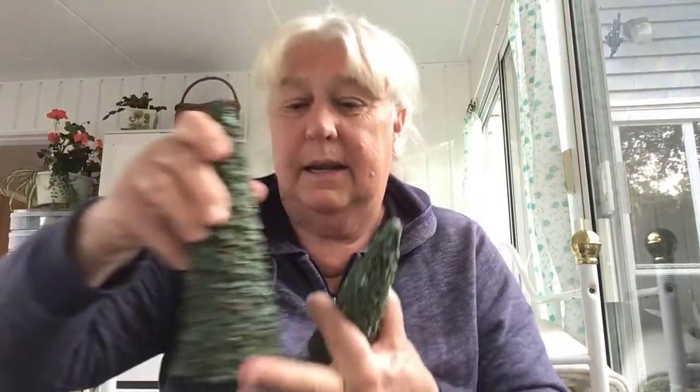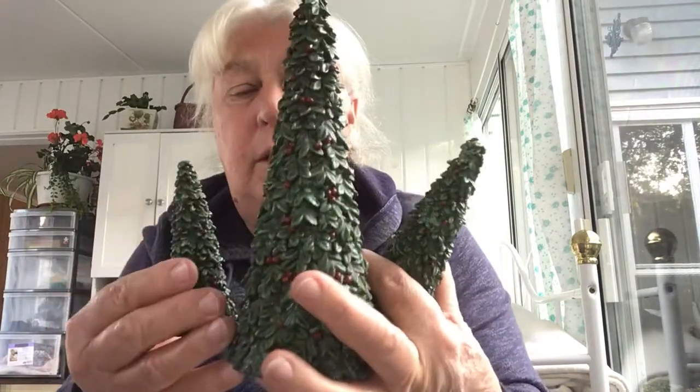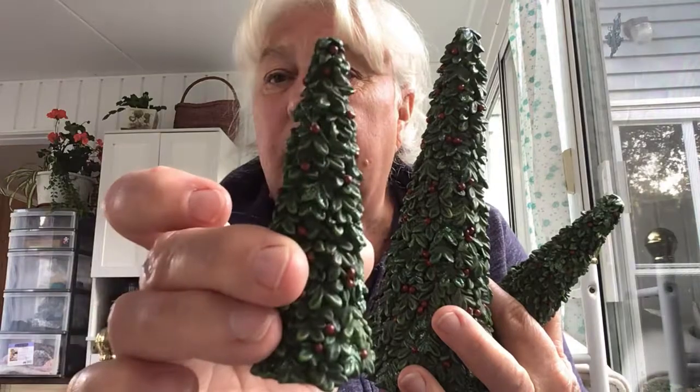Thank you for joining me. A lovely neighbor went to town and brought me back a Tim Hortons. I live in the best little village in Canada, I'm sure. So these are not old — they're new, they're just resin, but I thought they would go into my Christmas decor perfectly, so I grabbed them.